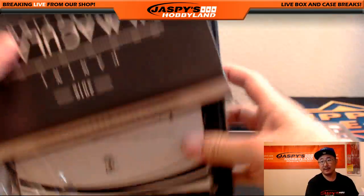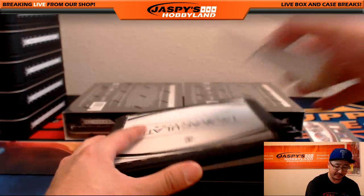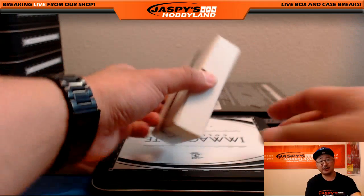So you know what? That Cubs relic is not going to get a train whistle. I have to stick by my principles, ladies and gentlemen. Otherwise it'll just be a slippery slope into every card being a train whistle for some random reason. Sorry, Wilson Contreras.